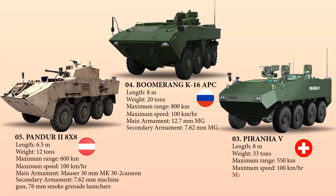The Piranha V can be armed with modular weapon platforms ranging from remotely controlled light weapon stations to heavy turret or gun systems such as the Lance 30 mm modular turret system, and is also armed with a 12.7 mm machine gun.